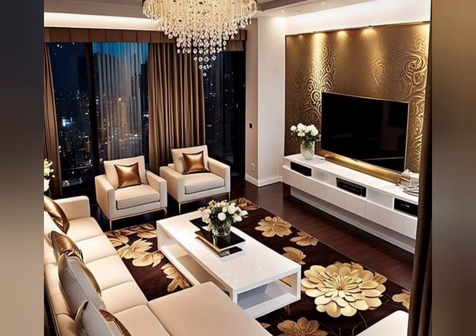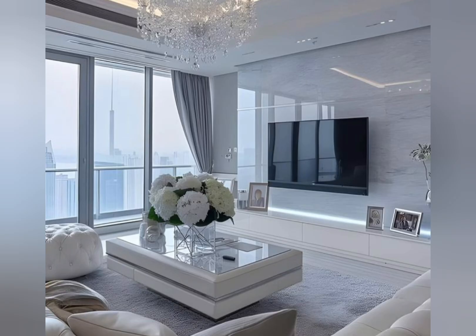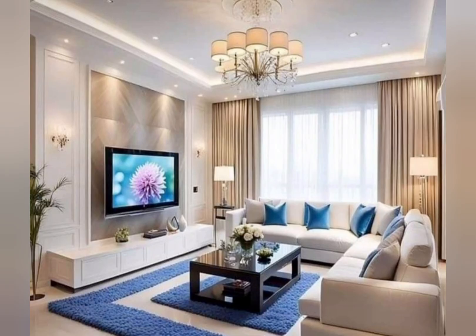How to make a TV look nice? Here are some tips: add books around it; place it in front of a dark accent wall; don't make it a focal point; blend it in with your decor; cover it with a colorful tapestry; hang mirrors above the TV; place your TV on a long console table; or switch to a projector. These tips are very helpful for making your TV look nice.